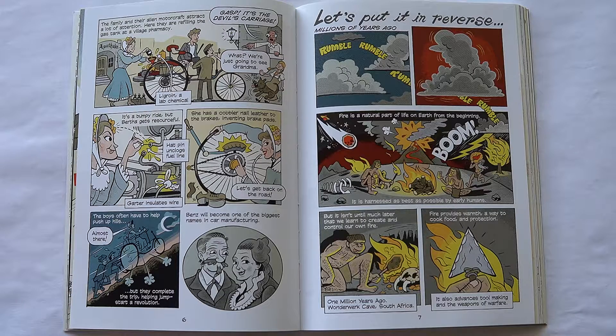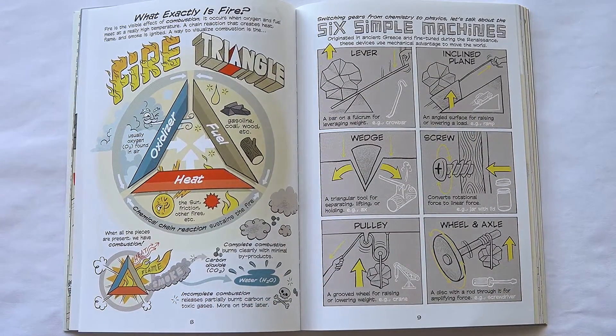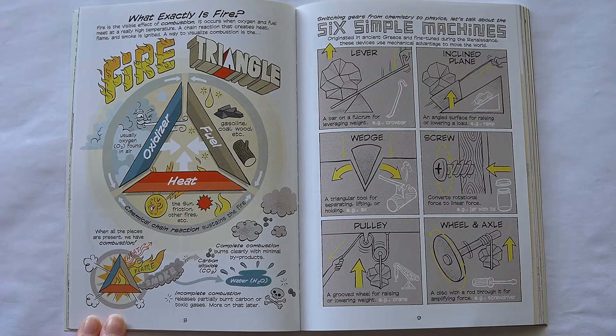Let's put it in reverse. Millions of years ago, fire is a natural part of life on Earth from the beginning. It is harnessed as best as possible by early humans, but it isn't until much later that we learn to create and control our own fire. Fire provides warmth, a way to cook food, and protection. What exactly is fire? Fire is the visible effect of combustion. It occurs when oxygen and fuel meet at a really high temperature — a chain reaction that creates heat, flame, and smoke is ignited.